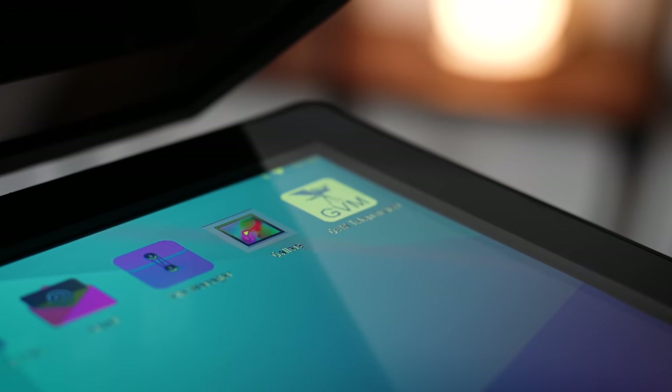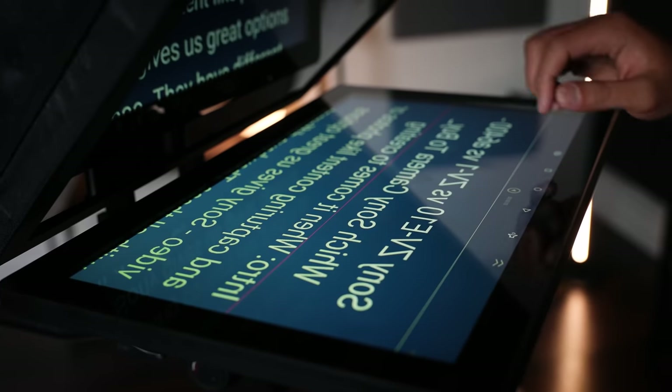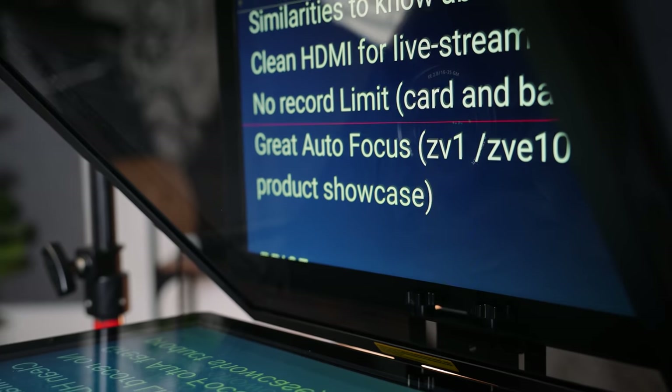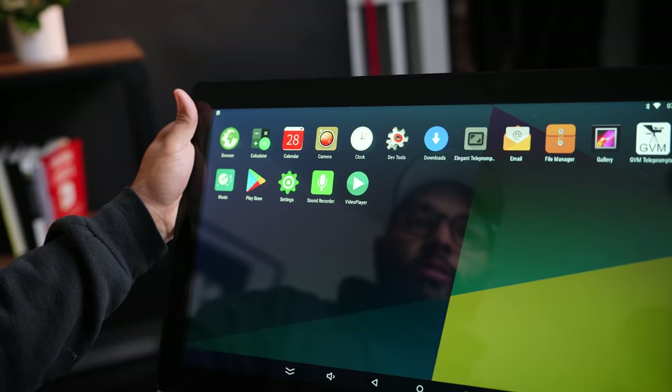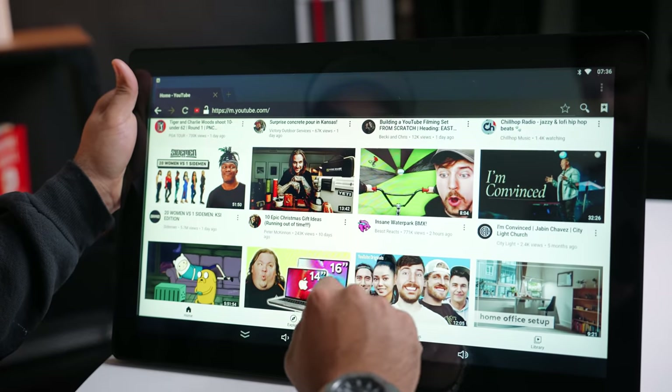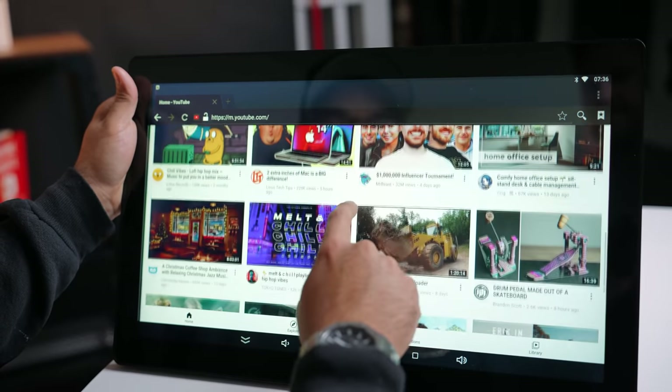It is nice that this Android teleprompter comes with the GVM teleprompter app preloaded onto it. However, this is not a high quality or future-forward tablet — it's a very basic tablet that'll just get the job done as a teleprompter. Although it is an Android tablet, it doesn't have the Google Play Store. If you want to download extra apps, you have to do a workaround by loading them in using a flash drive or plugging the tablet into a computer.